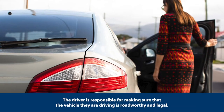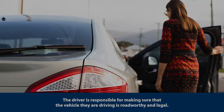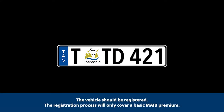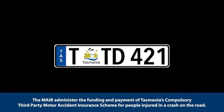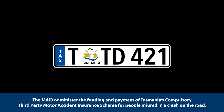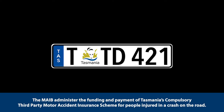The driver is responsible for making sure that the vehicle they are driving is roadworthy and legal. The vehicle should be registered. The registration process will only cover a basic MAIB premium. The MAIB administers the funding and payment of Tasmania's compulsory third-party motor accident insurance scheme for people injured in a crash on the road.